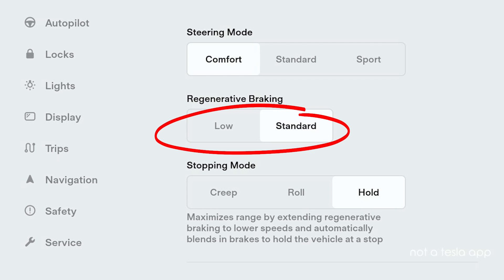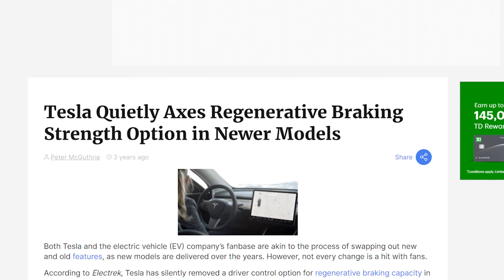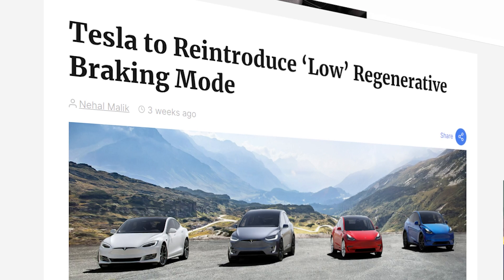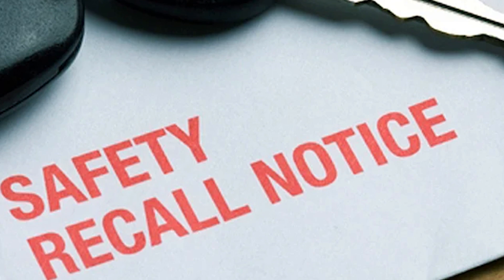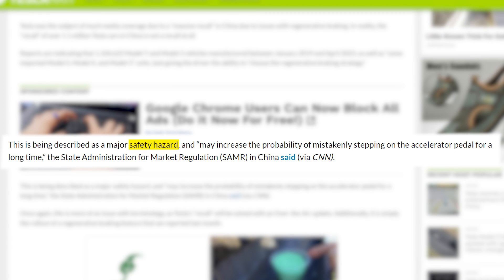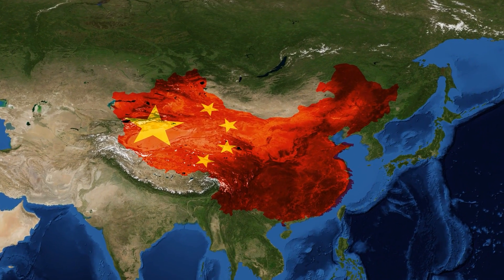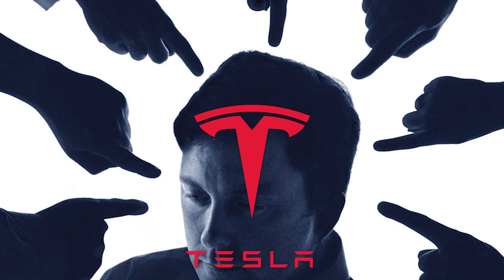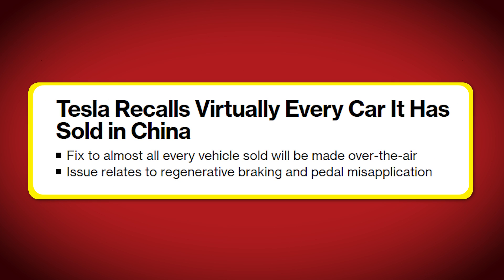Tesla originally had two options — low and normal — with the low option relying more on the driver to brake manually as engine resistance would be lower. Tesla began removing this option in late 2020 as it was less efficient than the normal setting, but had announced they were preparing to reintroduce the low setting back in April — just not quite soon enough to stop the recall. The recall notice describes the problem as drivers used to the previous system might misjudge the operation of their accelerator pedals. Tesla critics have been having a field day, with media outlets like Bloomberg reporting what is essentially a software update as a major recall.